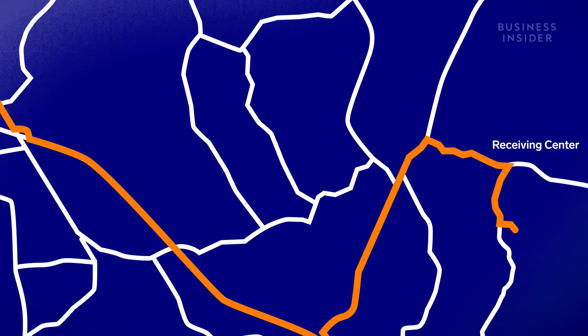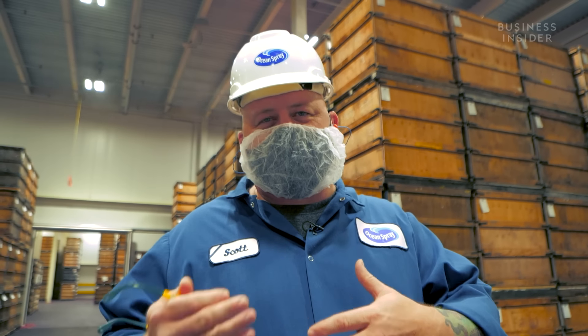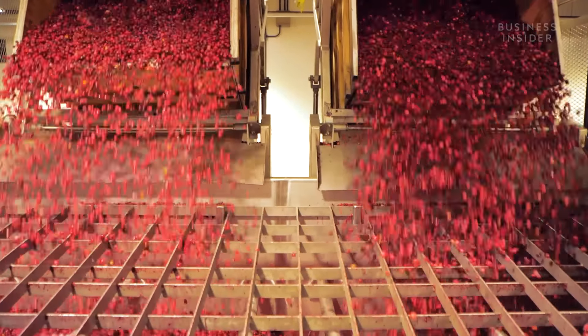Over at the plant in Middleborough, Massachusetts, berries are turned into the products we see on the shelves. We process all the fruit, freeze it, and then when it's frozen, we can slice it to make that optimal sweet dried cranberry. That's Scott, head of engineering here. We're going to go out to our fruit delivery area and see where the fruit comes in and we kickstart the process.